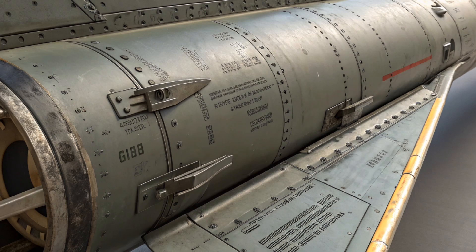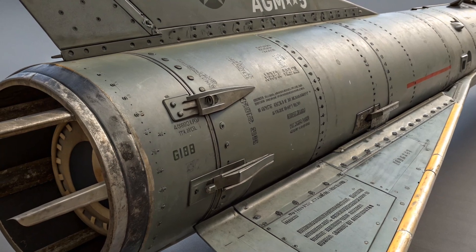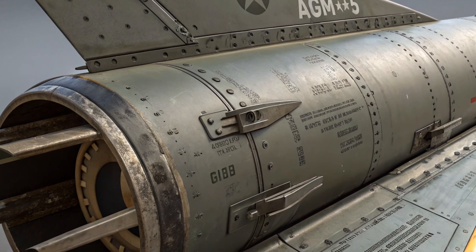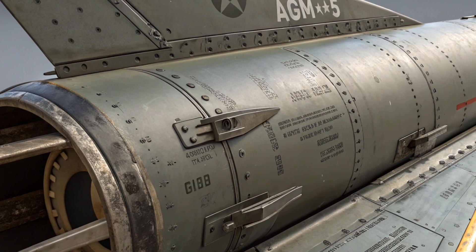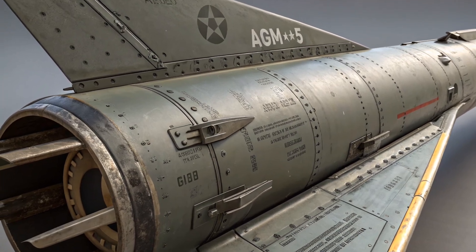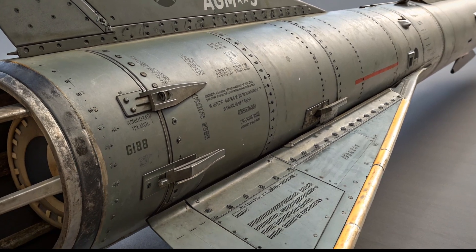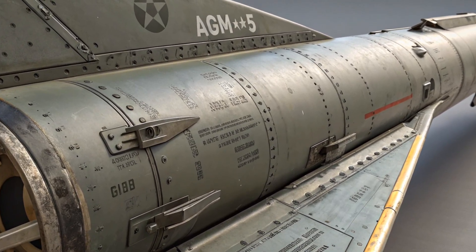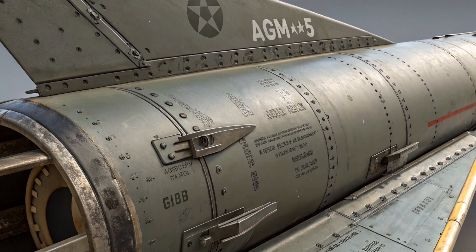Developed by Hughes Aircraft Company and introduced back in 1972, the AGM-65 Maverick has evolved far beyond its early days. It's been in service for more than five decades, and yet in 2025 it remains one of the most widely used tactical air-to-ground missiles in the U.S. arsenal. But why? What makes this missile still so deadly and relevant in the age of hypersonic weapons and autonomous drones?